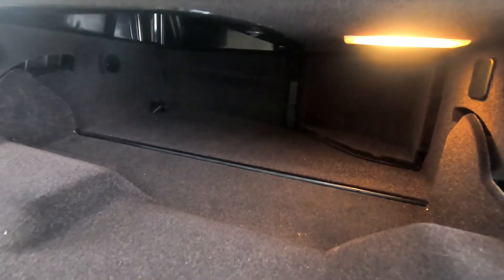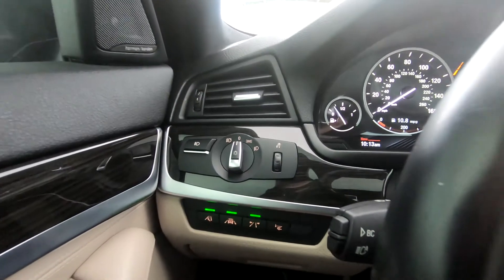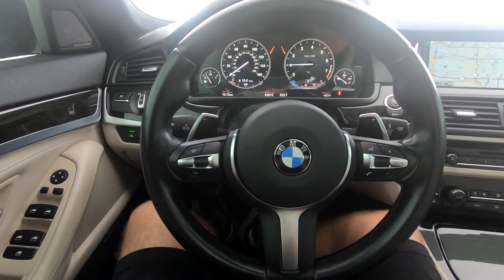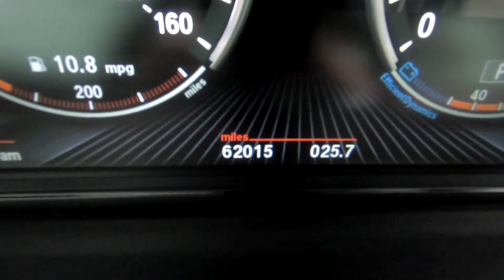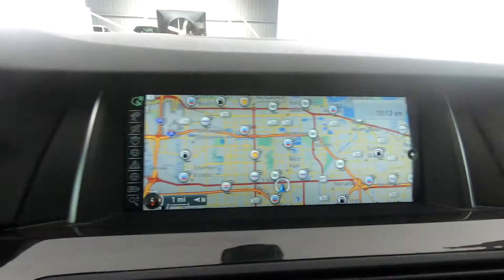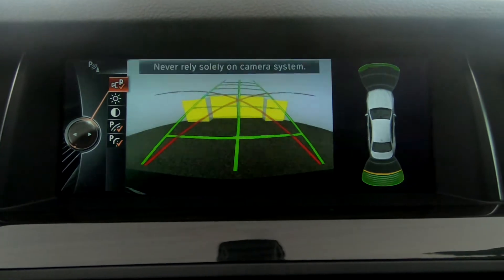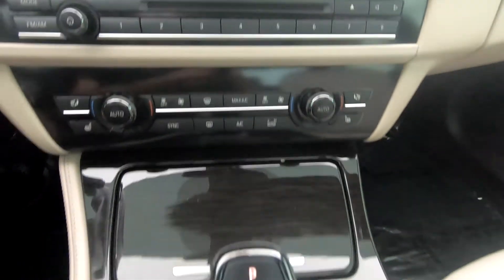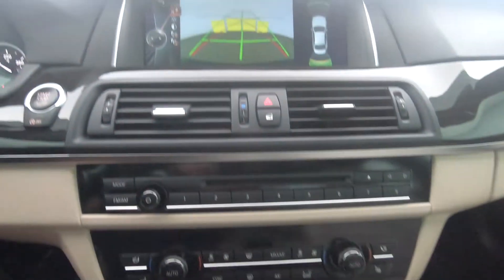Here's a close-up of the glove compartment. Now let's continue with the interior. Steering wheel is in excellent condition. Here's a close-up of the mileage. This vehicle comes equipped with navigation and also a backup camera. All media buttons and AC buttons are in excellent condition. Overall, the interior is in excellent condition.